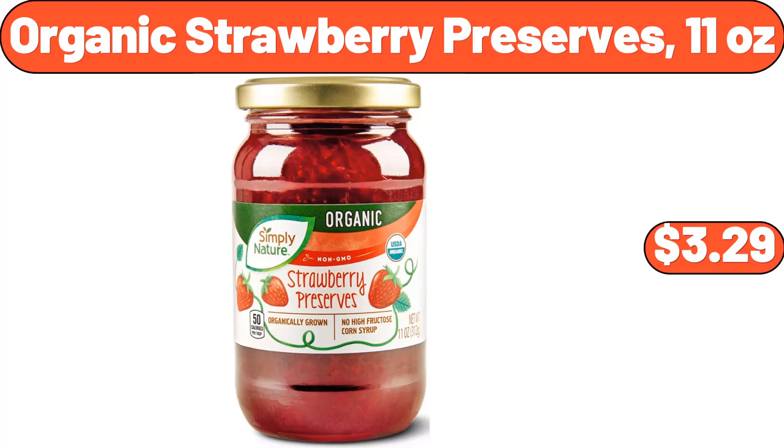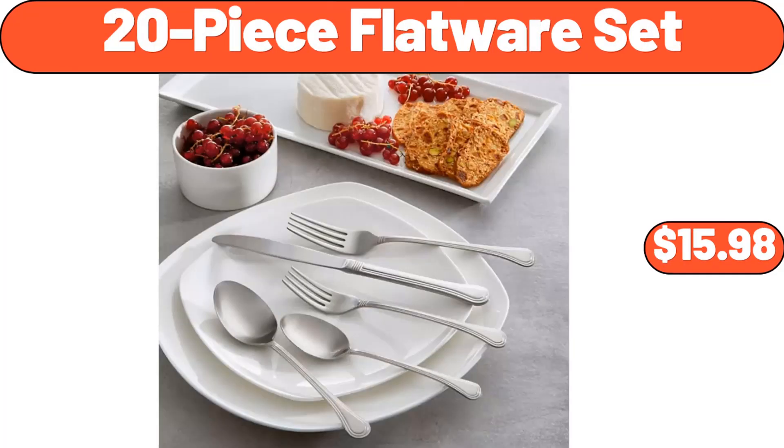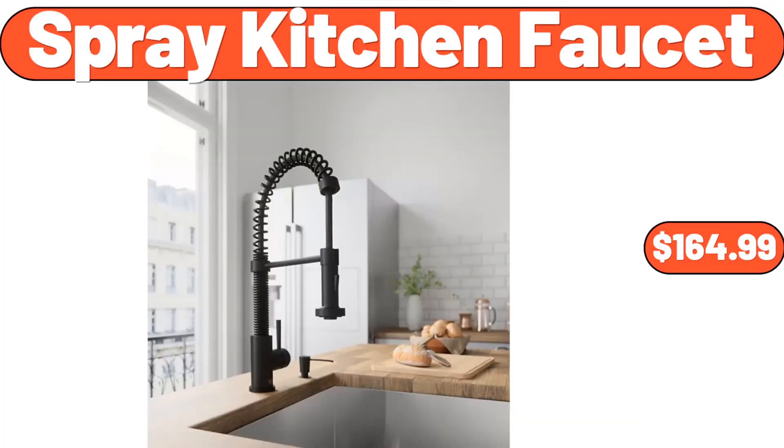Organic Strawberry Preserves, 11 Ounces, $3.99. 20-Piece Flatware Set, $15.98. Spray Kitchen Faucet, $164.99.